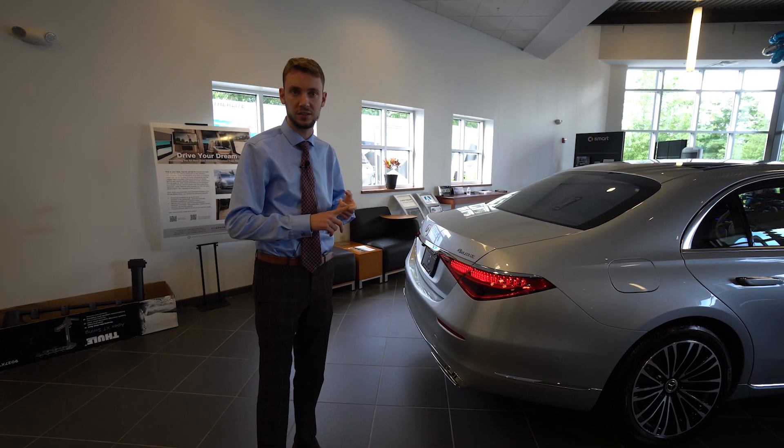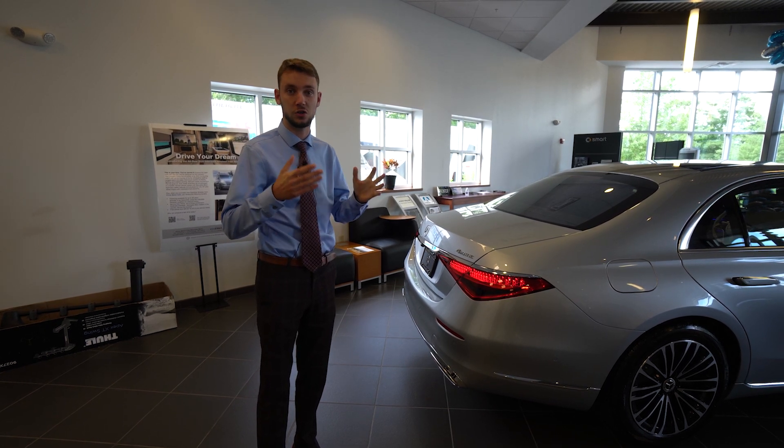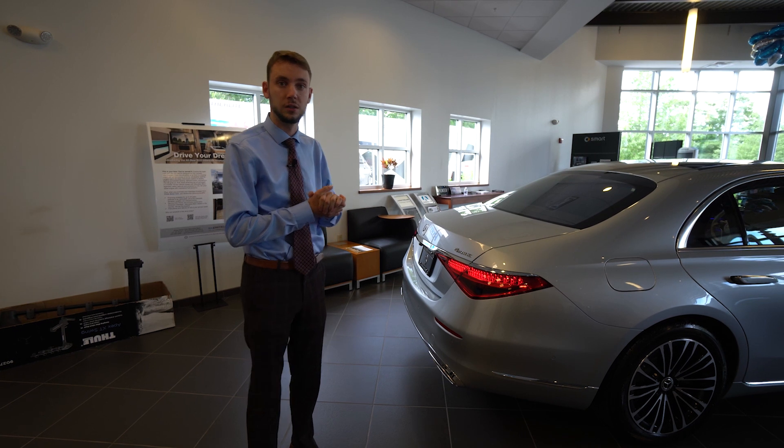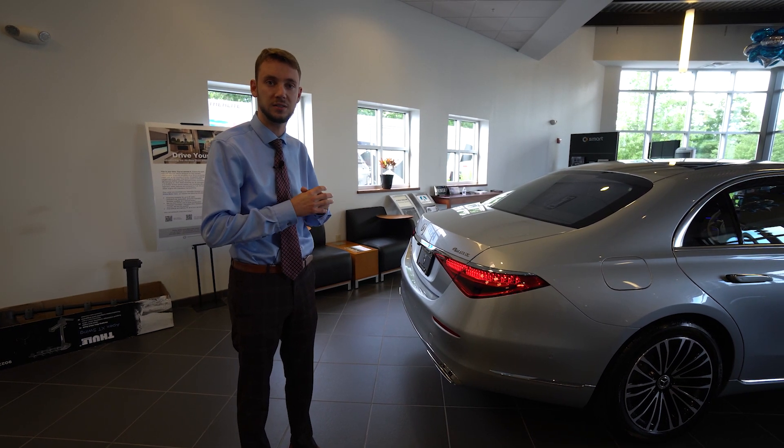The next generation of Mercedes-Benz technology — and of course the most modern, technologically advanced car you can get on the road. Let's take a closer look at the interior of the new 2021 Mercedes-Benz S-Class.